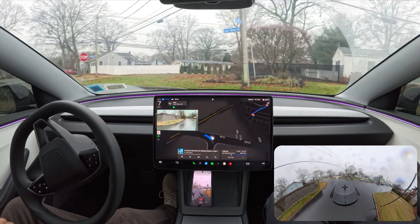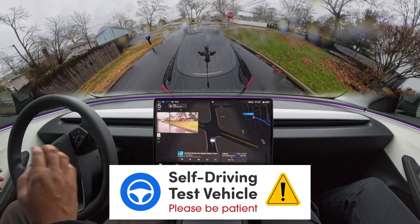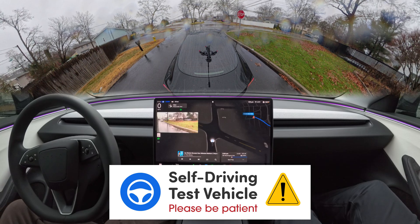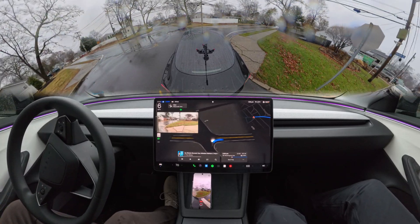Also guys, if you want to grab my FSD Beta bumper magnet, visit iamannauto.com. You can grab the FSD Beta bumper magnet and stick it to your Tesla so other people know your car is driving itself.